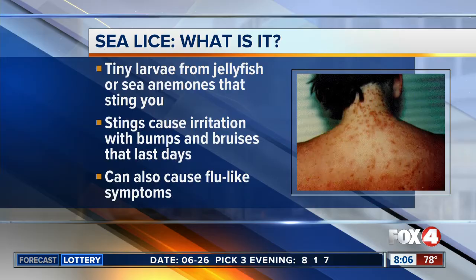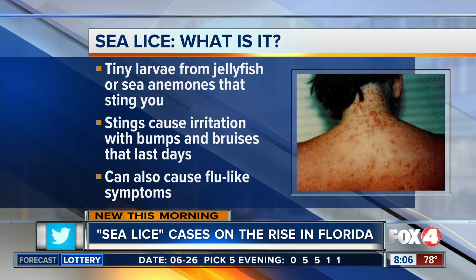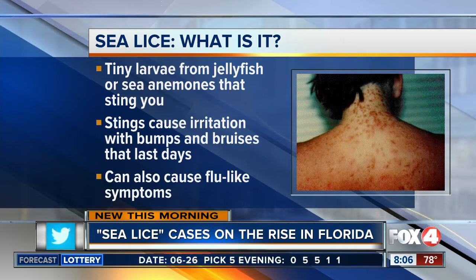Time right now is 8:06, and new this morning: a trip to the beach could leave you with an itchy rash. The cause? Commonly called sea lice, they're tiny larvae from jellyfish and/or sea anemones that sting you. The sting usually only causes an itchy irritation with bumps and welts, but can also give you flu-like symptoms.